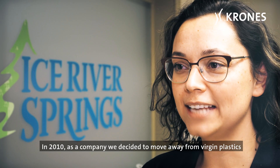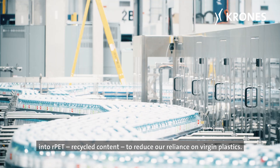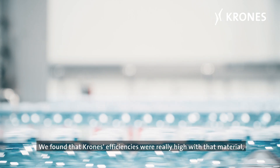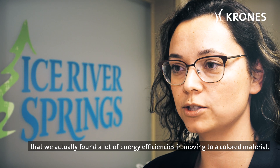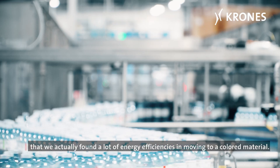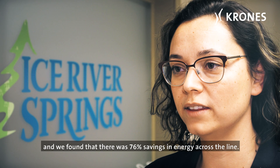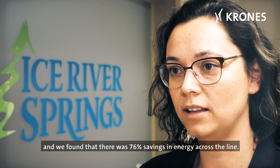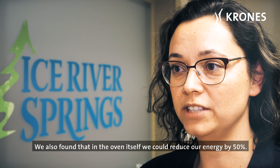In 2010 as a company we decided to move away from virgin plastics into RPET recycled content to reduce our reliance on virgin plastics. We found that Krones' efficiencies were really high with that material — we actually found a lot of energy efficiencies in moving to a colored material. We had a third party come in and assess the efficiency adjustments and found that there was 76% savings in energy across the line. We also found that in the oven itself we could reduce our energy by 50%.